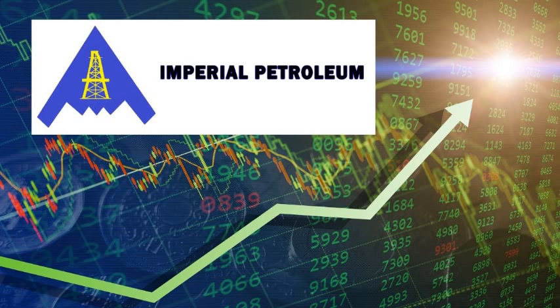I do believe that this company is headed in the right direction. Why? Because last week they had a 40 million dollar offering, and they announced on Friday that IMPP acquired two tankers for 46 million dollars. This company continues to make the right corporate actions. If you agree with that, drop the word 'agree' in the comment section.